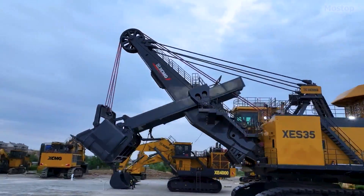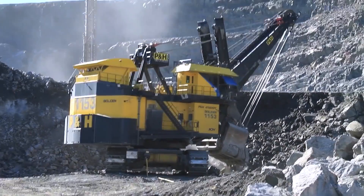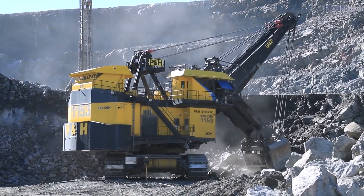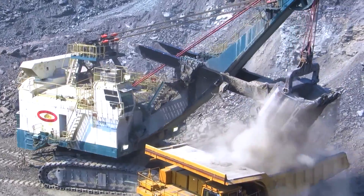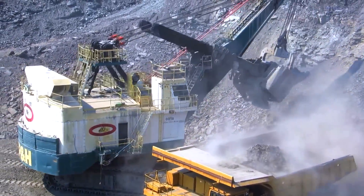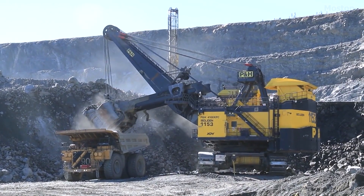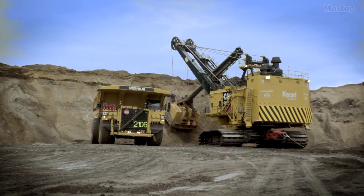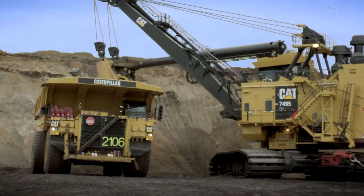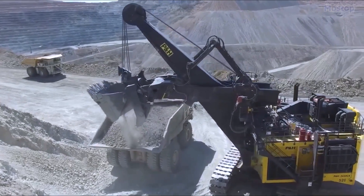The largest and most powerful rope shovels are equipped with expansive buckets used for excavating and loading earth-fragmented rock in mineral extraction processes. These machines efficiently power and manage the digging buckets using strong winches and powerful steel ropes, playing a crucial role in open-cut mining operations by excavating and removing overburden materials. Here are the most powerful rope shovels in the world.